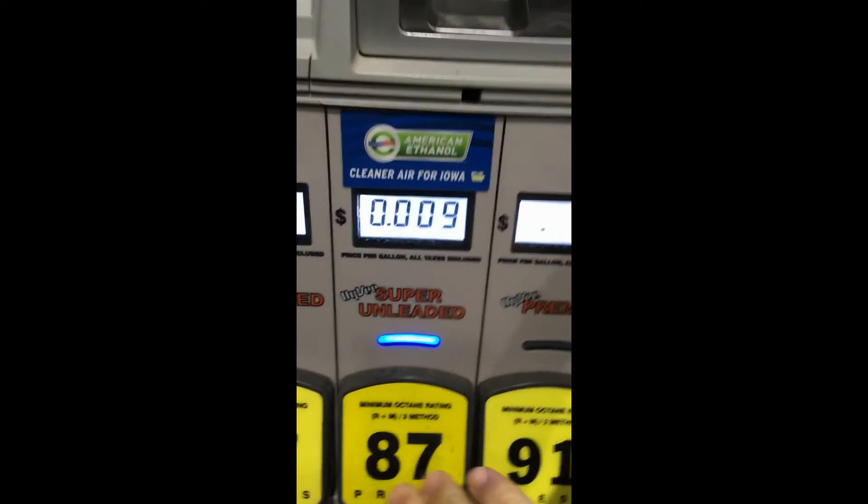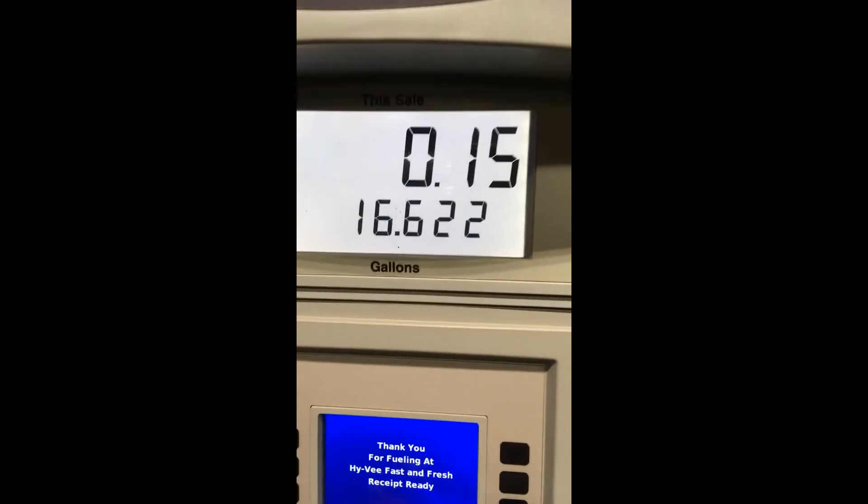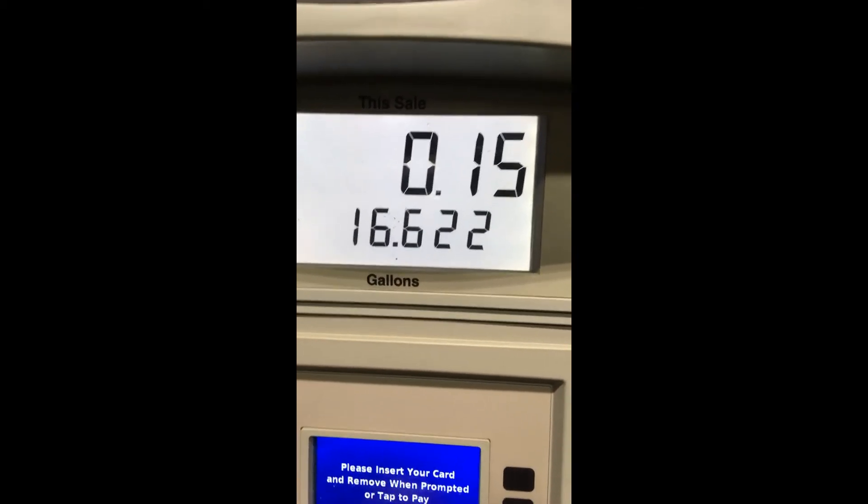Here's my new price — $0.09 a gallon. Alright. So there's my final price: 16.6 gallons worth $0.15. Sweet.